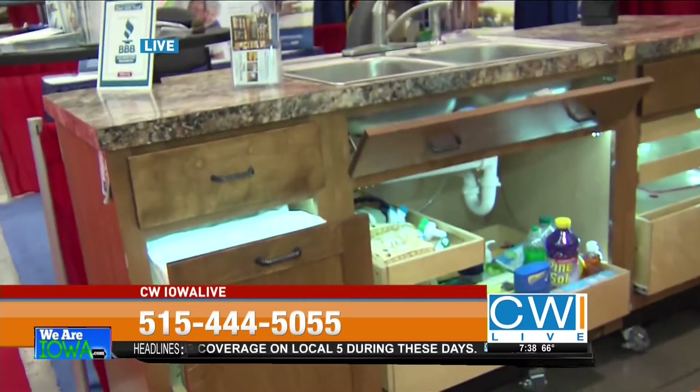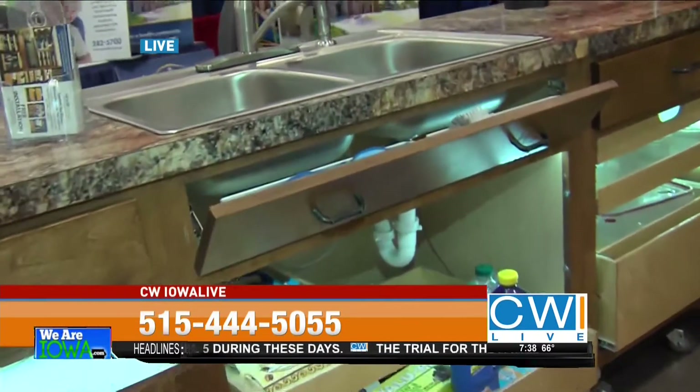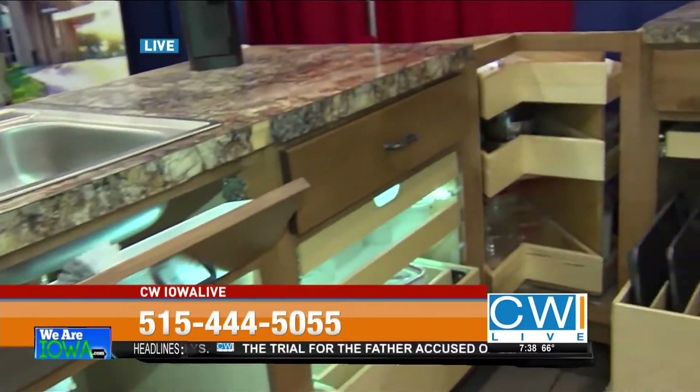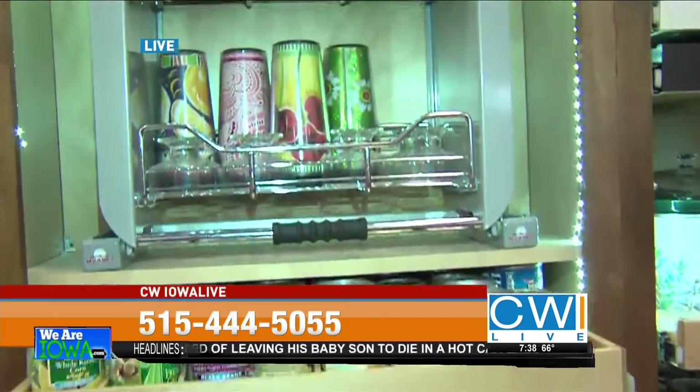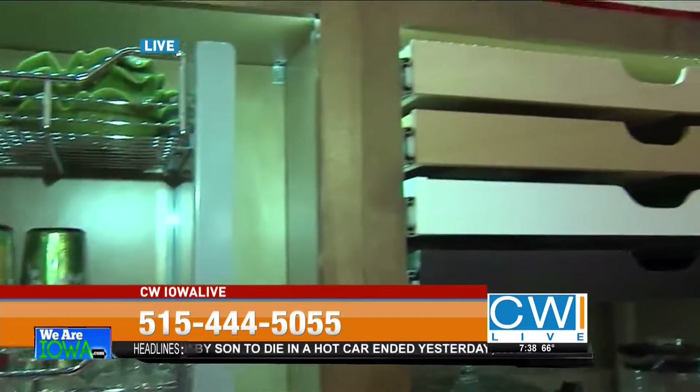Unbelievable things you can do for your kitchen — and we're not just talking about new kitchens, even small kitchens like mine could definitely use some organization. Fall in love with your kitchen again — it's the center of your home, where everybody hangs out. Come see Jay, come see Adam — these guys are wonderful. Don't forget about that free installation, and make sure you say you saw them right here on CW Iowa Live. Jackie Schmelan reporting live with Shelf Genie — we'll be right back.